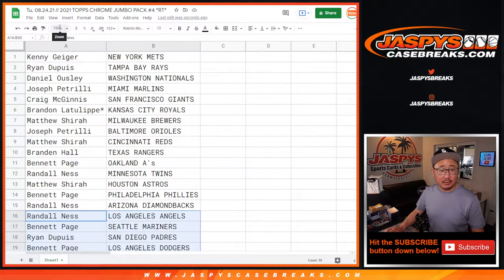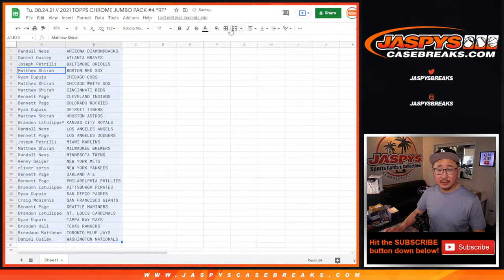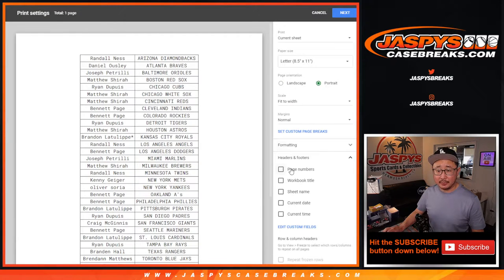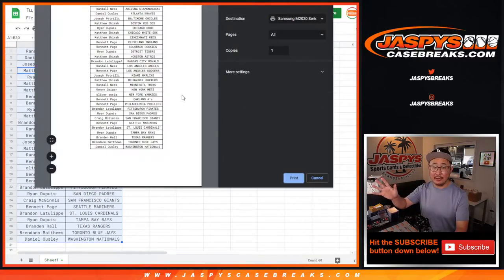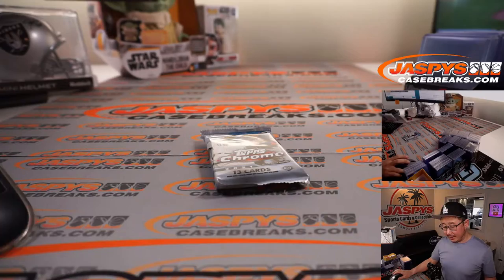All right, so now we can alphabetize by team, print this out and do this quick little pack. Then we'll randomize those names again and see who the top 10 will get into that other filler.